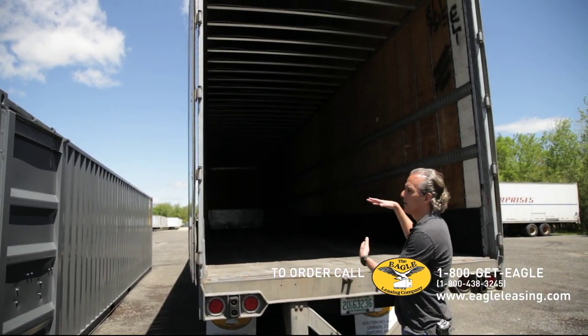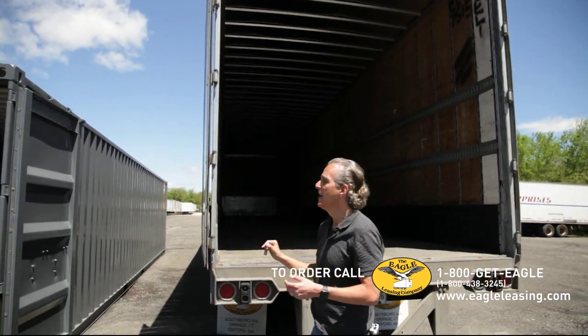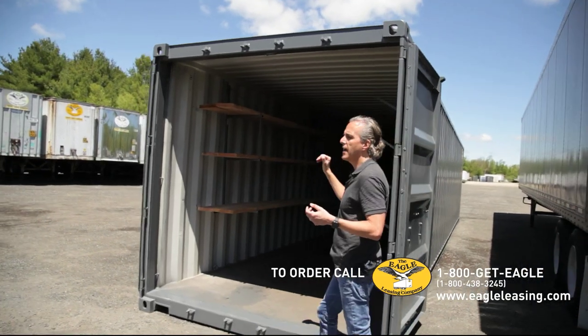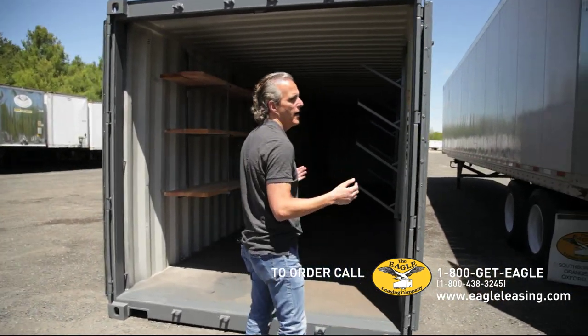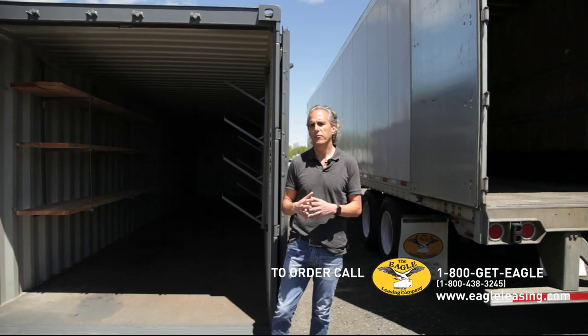Finally, the trailer is a little bit taller and a little bit wider — it's 102 inches wide and 96 inches high. The container is 7 feet 10 inches high and 7 feet 8 inches wide. That may make a difference if you're loading it with certain items that are a little taller.